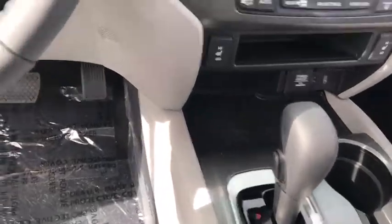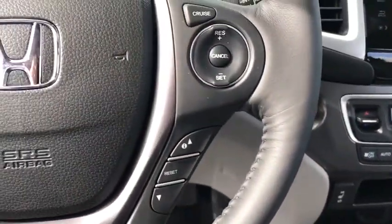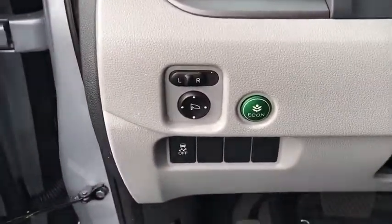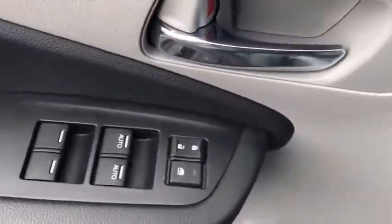Keyless start, cruise control, auto dimming rear view mirror, aluminum wheels, four-wheel disc brakes. Take this vehicle for a spin and see why so many shoppers are now proud owners.